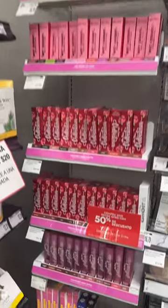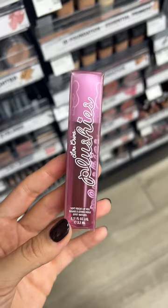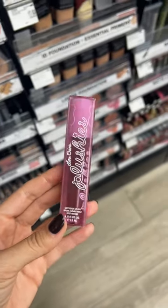Strolling through my local Sally, I found a Lime Crime. It's been a while since I've seen this brand, so I grabbed this Plushies sheer liquid lipstick and we're gonna give it a go. Let's see how it looks.